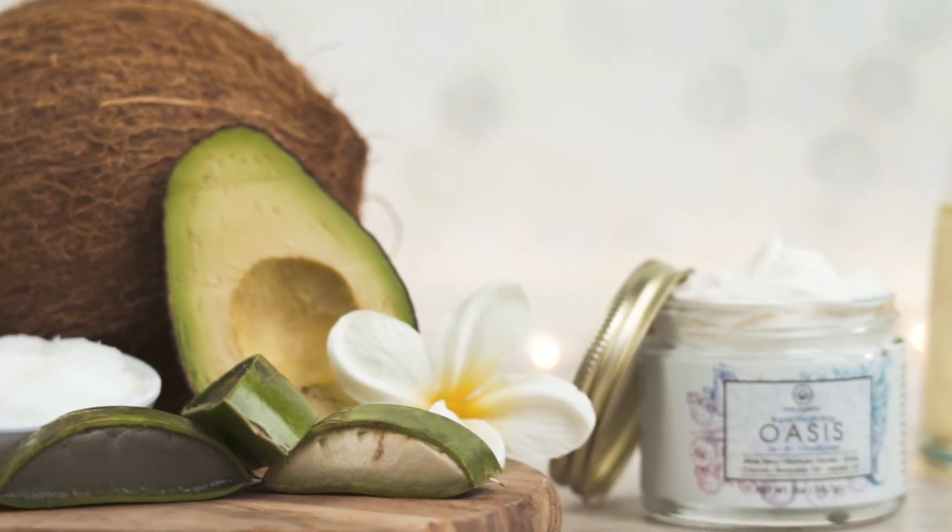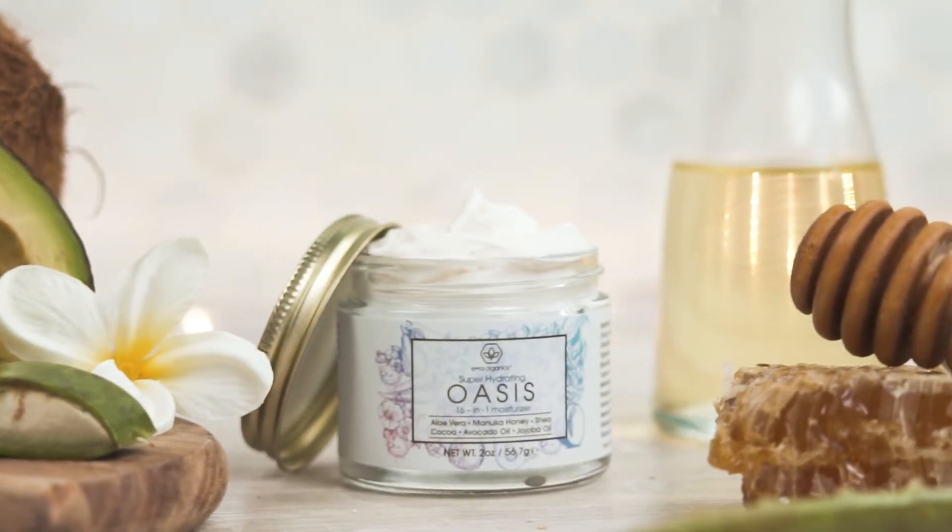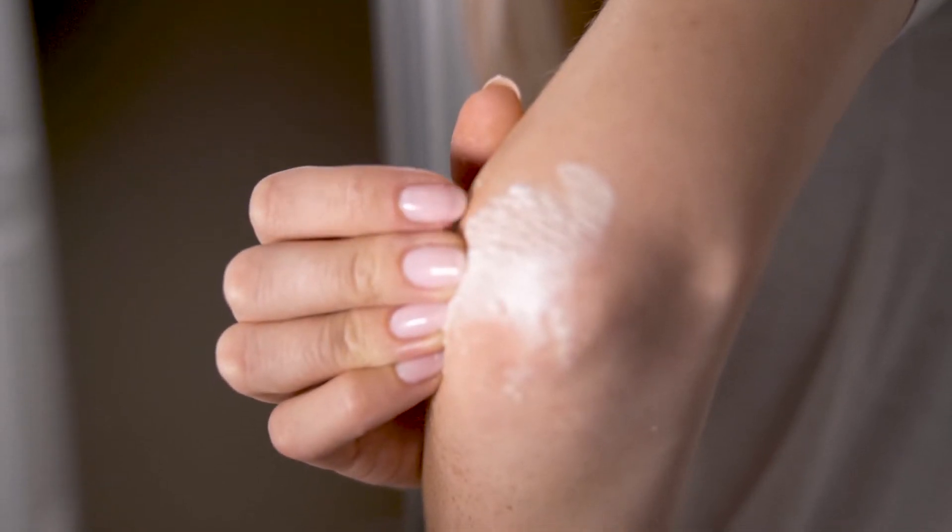Oasis was designed for dry, damaged skin. It's loaded with hydrating ingredients that can be used on any skin type and nearly any skin condition like acne, eczema, psoriasis, dry and even oily and acne-prone skin.